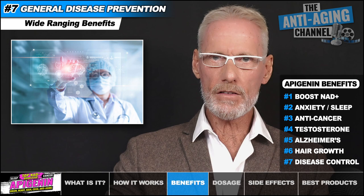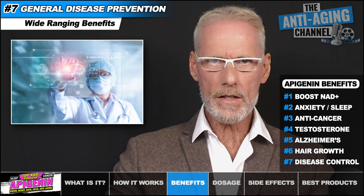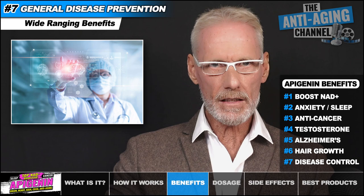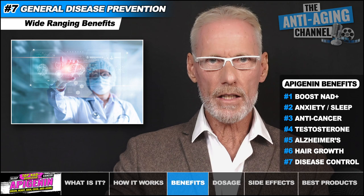Based on mounting in vitro and in vivo evidence, it's clear that Apigenin could potentially play a role in the prevention and treatment of several emerging global health issues. Data indicates Apigenin has the potential to help prevent cancer, Alzheimer's, heart disease, fatty liver disease, sarcopenia, diabetes, obesity, depression, and multiple inflammatory disorders. Check out the linked study data in the video description if you'd like to learn more.